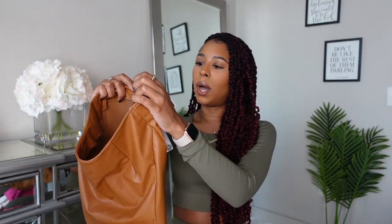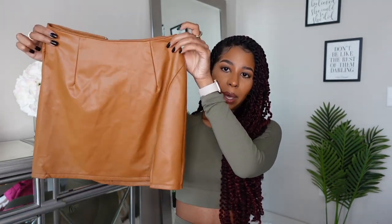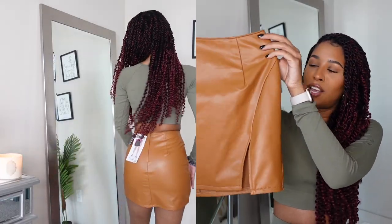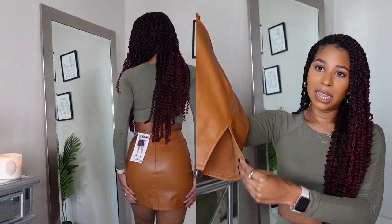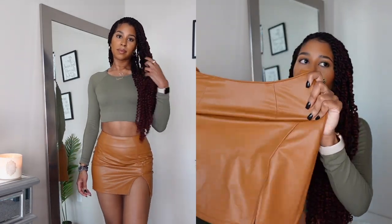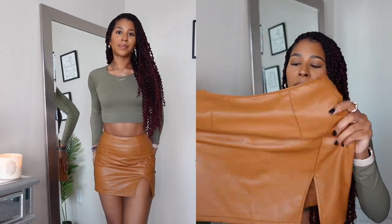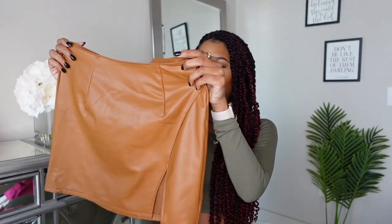I got another skirt from Marshalls. This one I haven't worn yet — it was $14.99, in an extra small. How cute is this? It was really the little slit right here for me. I just love that — it adds a little razzle dazzle. This one does have a little bit of stretch, and it's definitely a mini skirt, but super duper cute.